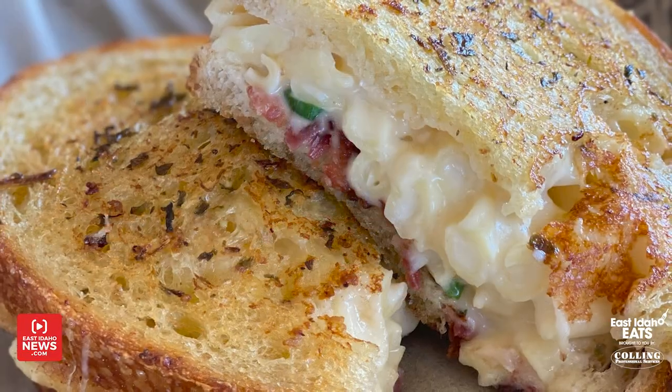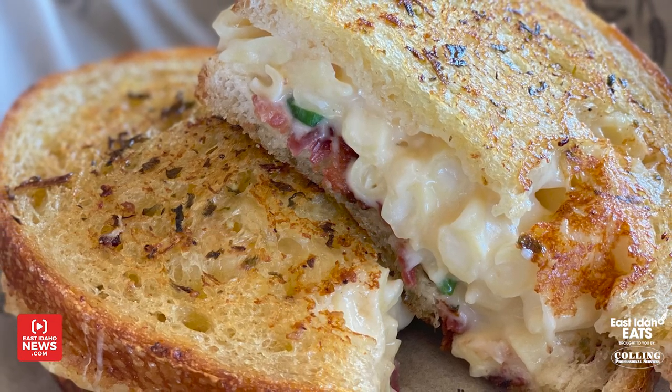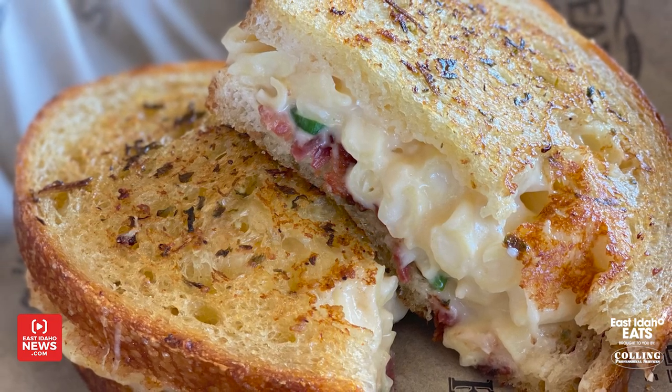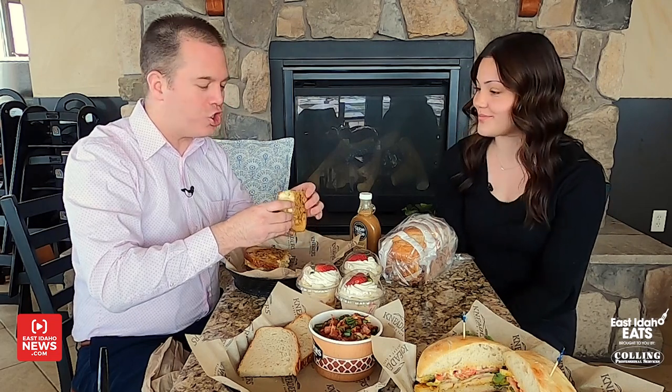Let's move on to lunch and dinner. We just got our new four-cheese mac and cheese. It's made with four real cheeses: mozzarella, cheddar, Parmesan, and Asiago. We also offer it in a sandwich form, like a grilled cheese. We have bacon and green onions on both of them. On the sandwich, you get the bacon and there's a nice crusty bread.